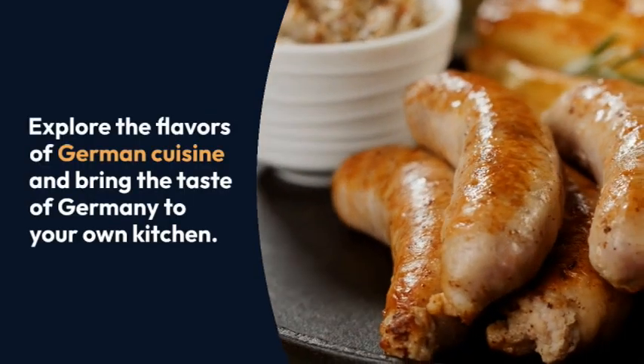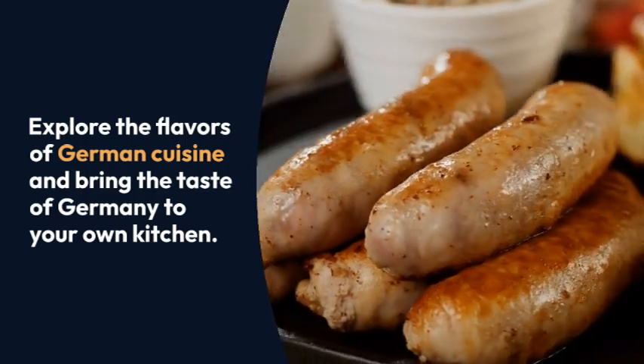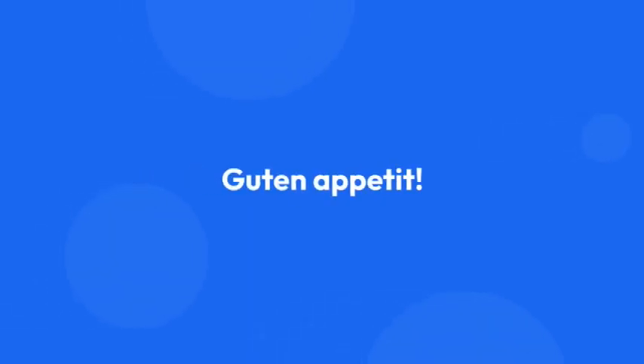Explore the flavors of German cuisine and bring the taste of Germany to your own kitchen. Guten Appetit!